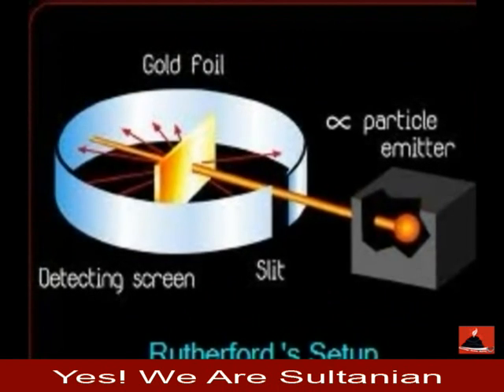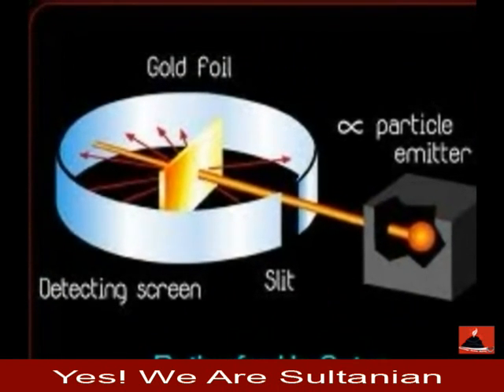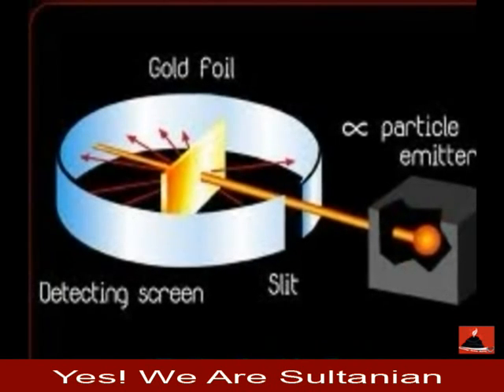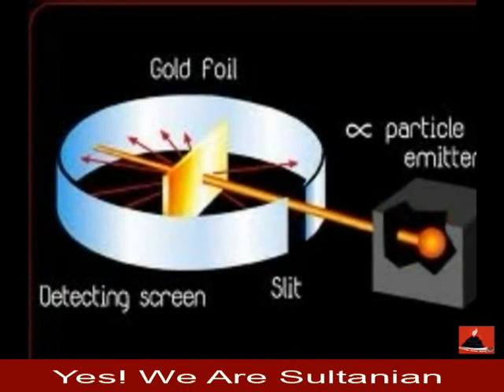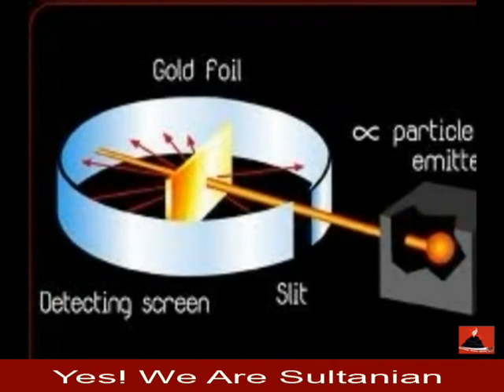The alpha particle emitter shown on the right side of the screen shoots alpha particles at the pure gold foil located in the center. The alpha particles are deflected off of the gold atoms and detected by the ring-like screen shown on the left.